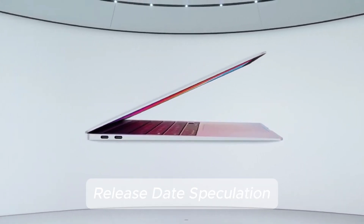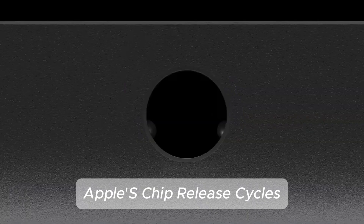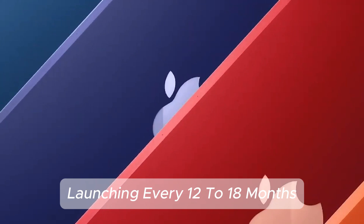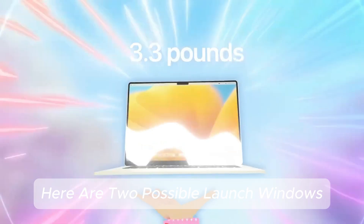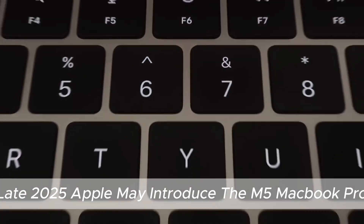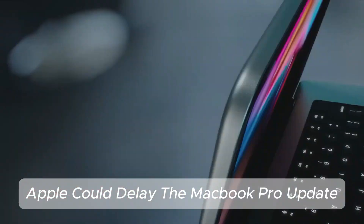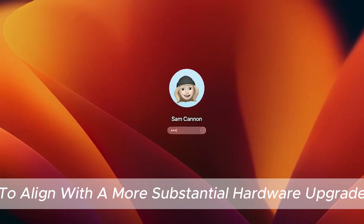Release date speculation — when will the M5 MacBook Pro arrive? Apple's chip release cycles typically follow a predictable pattern, with new MacBook Pro models launching every 12 to 18 months. Based on this timeline and insider reports, there are two possible launch windows: late 2025, where Apple may introduce the M5 MacBook Pro alongside an updated iPad Pro featuring the same chip, or early 2026, where some reports suggest Apple could delay the update to align with a more substantial hardware upgrade.